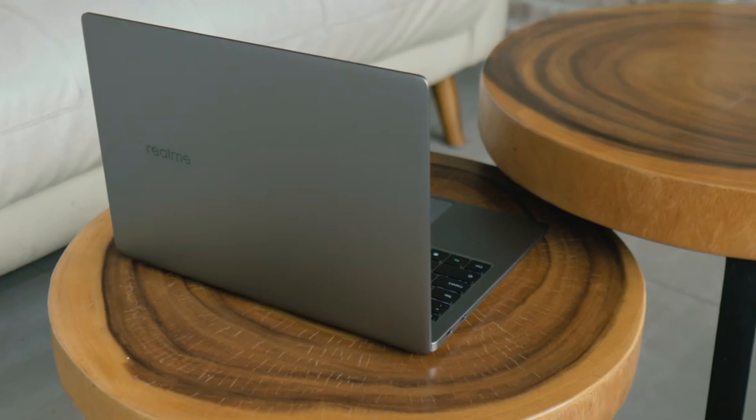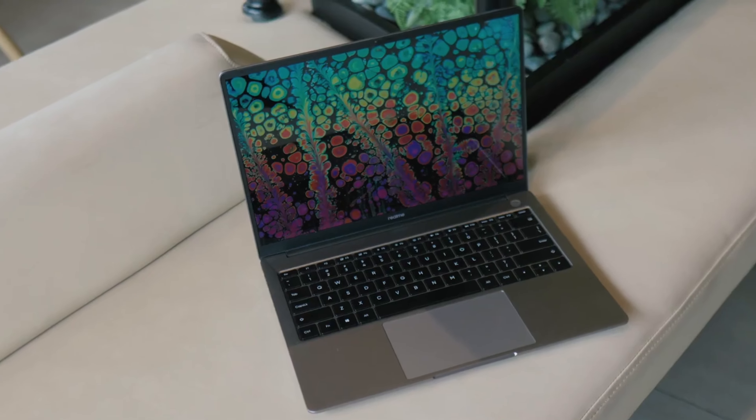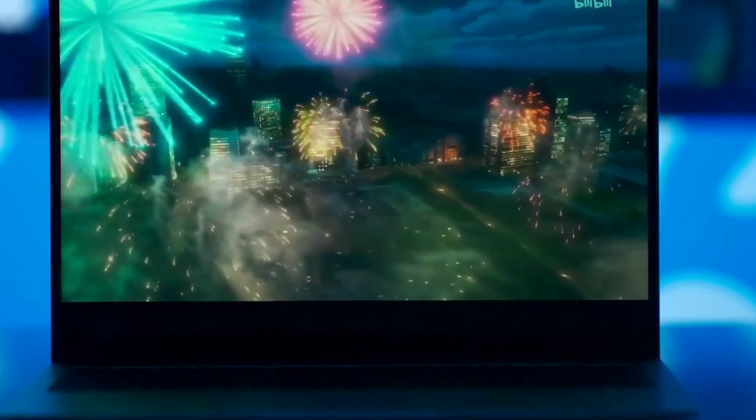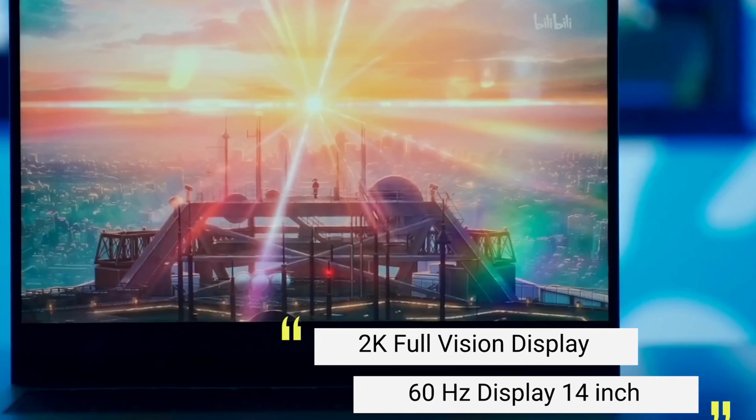The RealMeBook Prime's primary function is its display. The display has a 14-inch dimension with a 3:2 aspect ratio — that is, instead of the typical 16:9 aspect ratio, the screen seems nearly square because of its increased height. For activities like working with documents, web pages, reading texts, and programming, this is unquestionably advantageous. The 2K resolution and excellent pixel density of its IPS screen make images and typography appear incredibly crisp. Additionally, it has a 100% sRGB color gamut and a brightness of 400 nits, which is MacBook Air M1 level.